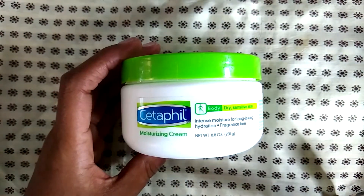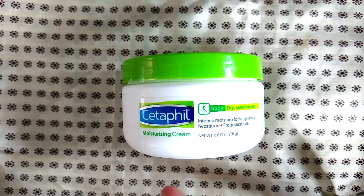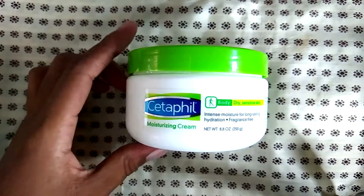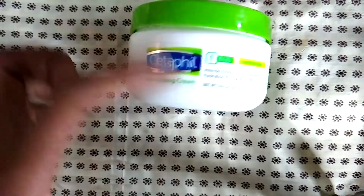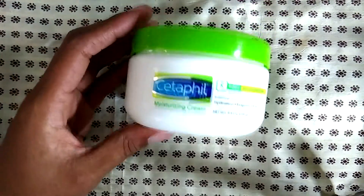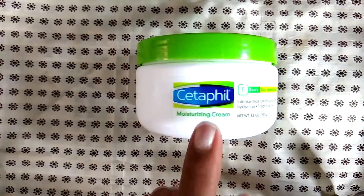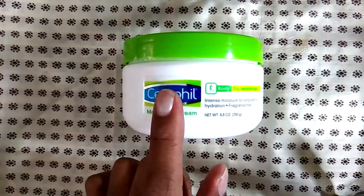This is the Seta film intense moisture for long-lasting hydration lotion — it's a moisturizing cream. If you have eczema or dry, sensitive skin, I totally recommend this. You can buy the package at Costco — it has the big gigantic tub plus a little tub that goes with it for like $16 or $17, and it lasts you a while. I love this stuff; I use it on my son who has very dry skin.